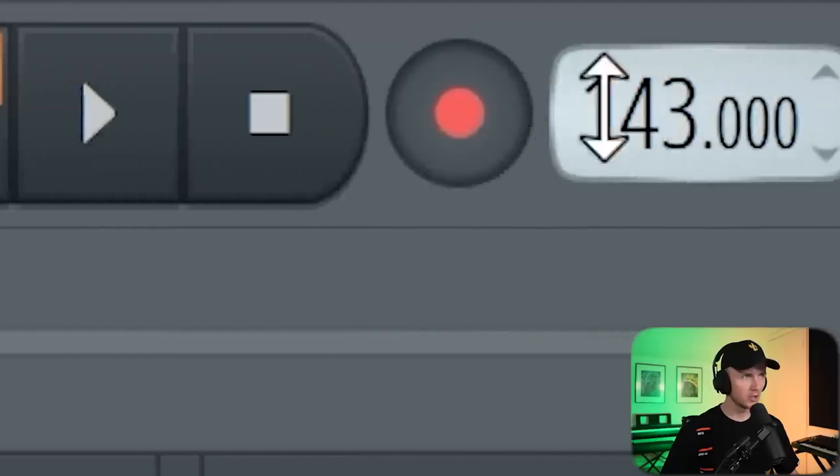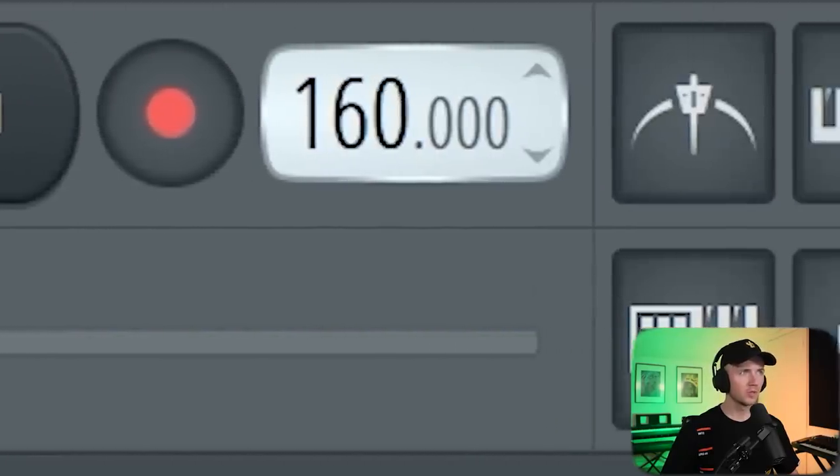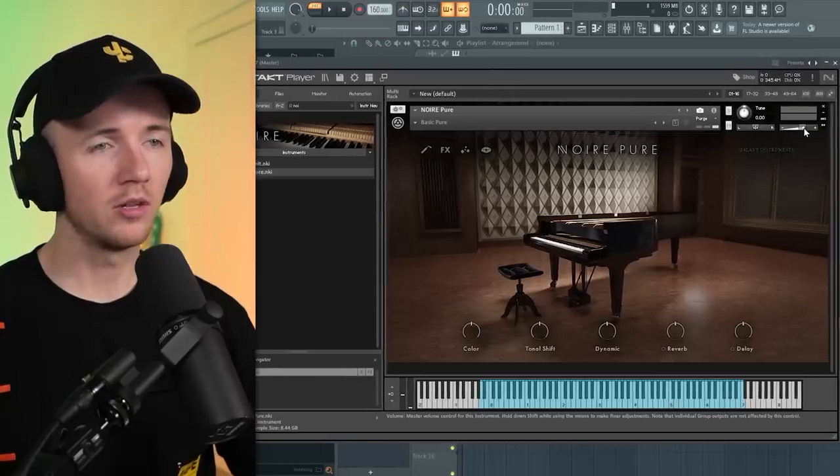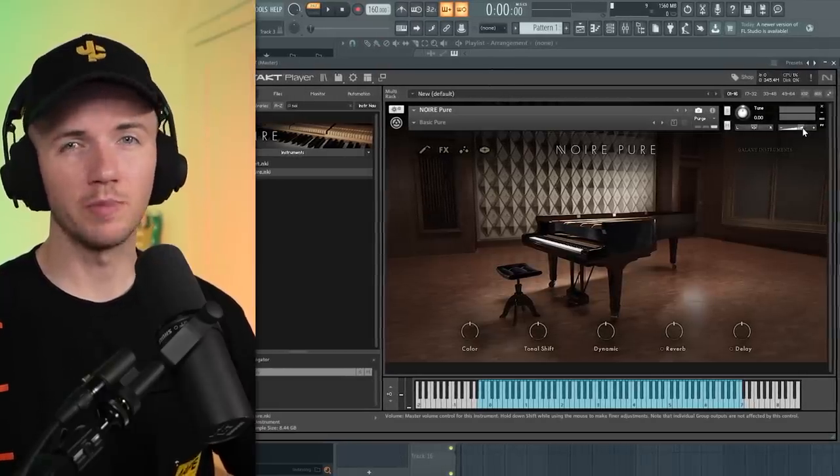I'm going to show you the formula for these type of beats. First things first, the BPM wants to be around 160, and then we'll start with a piano. My go-to is always the Noir one in Kontakt. I always just bring the level up a bit, and I use this because I think it's one of the best sounding pianos in a VST.